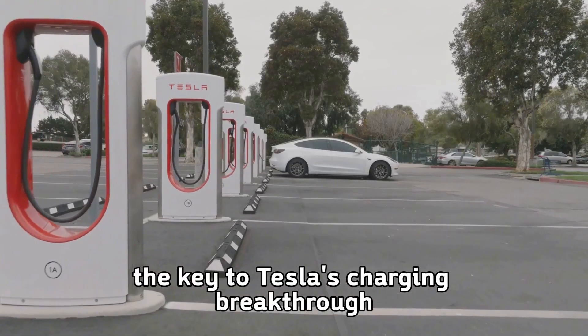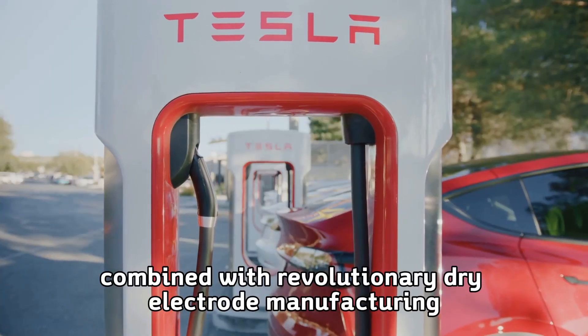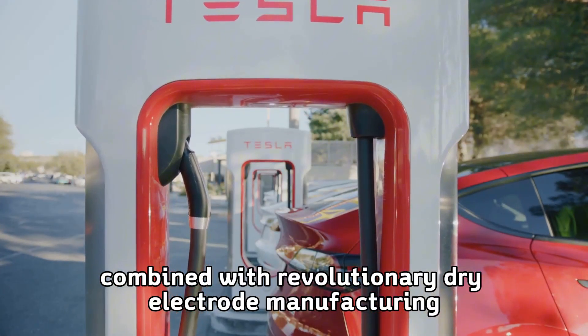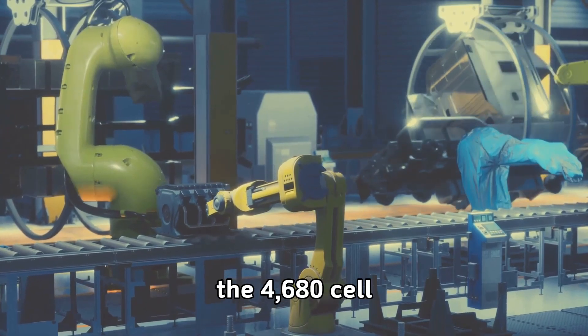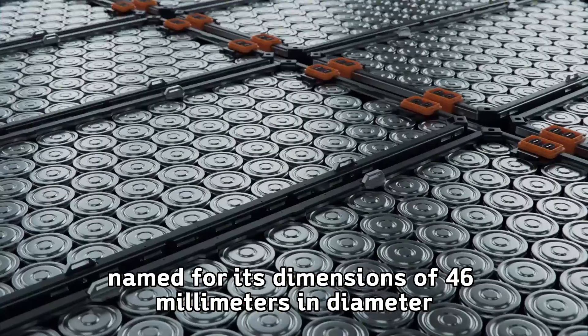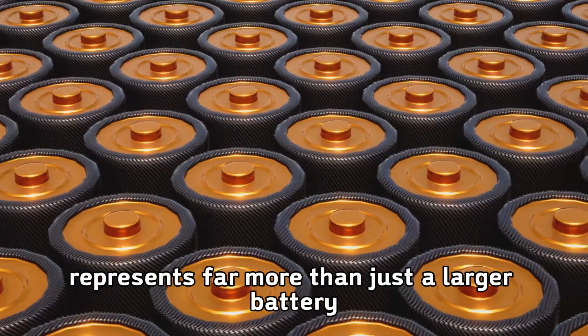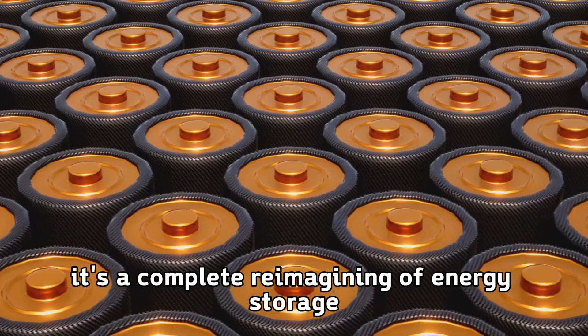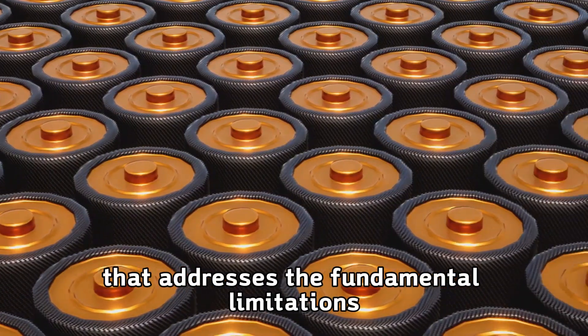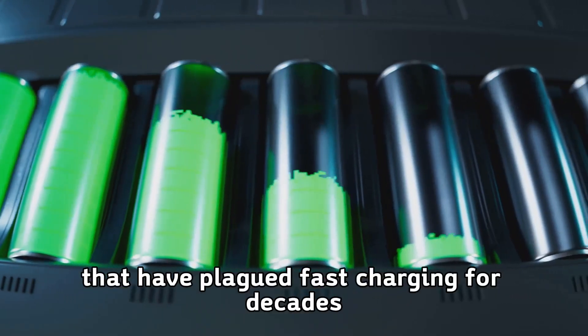The key to Tesla's charging breakthrough lies in their 4680 battery cell technology combined with revolutionary dry electrode manufacturing. The 4680 cell, named for its dimensions of 46 millimeters in diameter and 80 millimeters in height, represents far more than just a larger battery. It's a complete reimagining of energy storage that addresses the fundamental limitations that have plagued fast charging for decades.